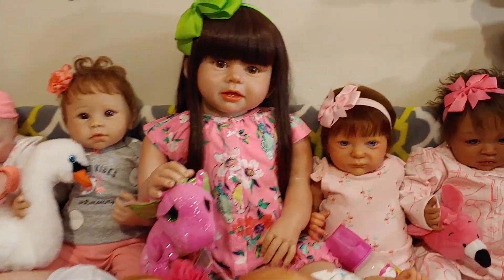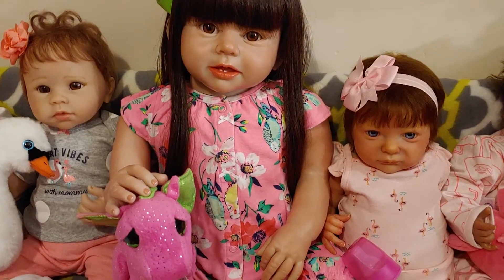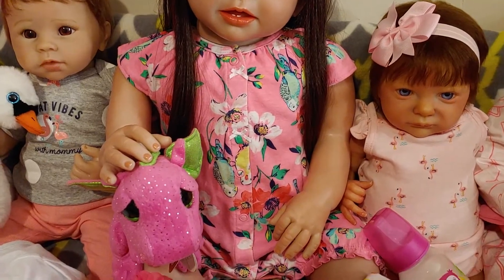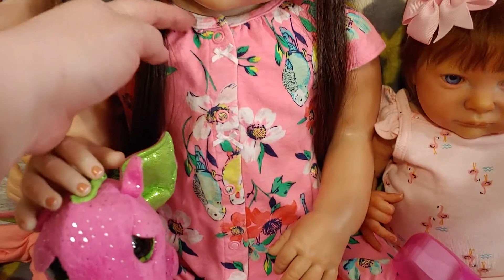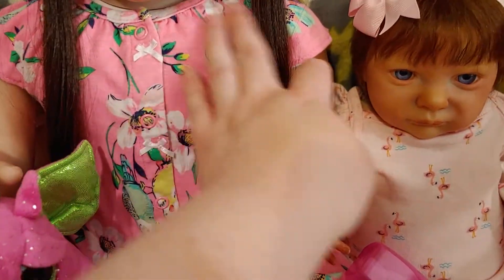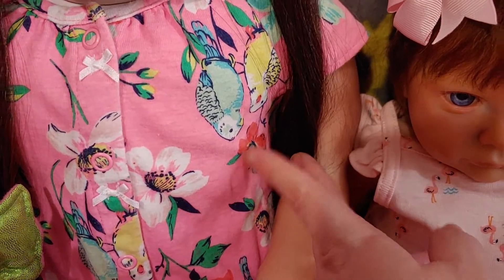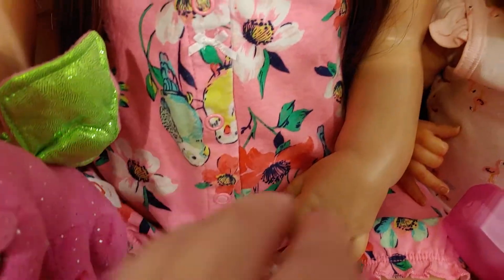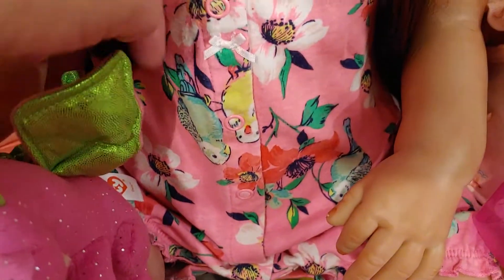Right here front and center is my Charlotte, and she's wearing this beautiful romper that is covered in beautiful birds. I think they're cockatiels or little parrots. She's got these little parrots all over, I think there's some over here, down there somewhere.